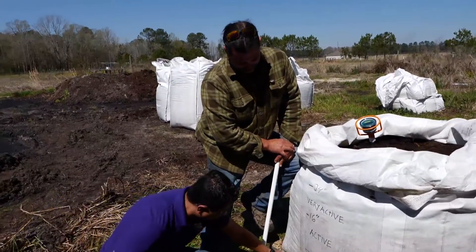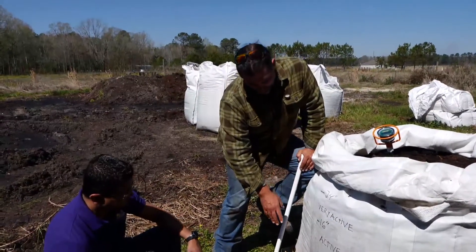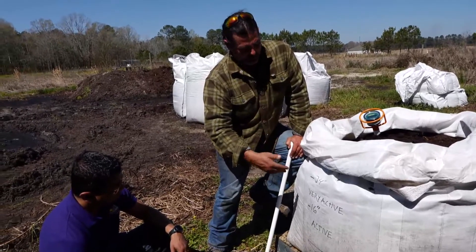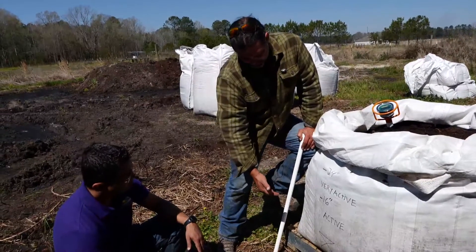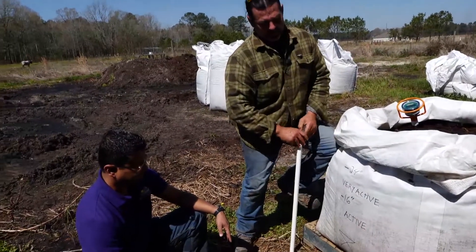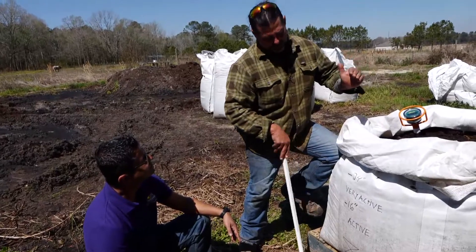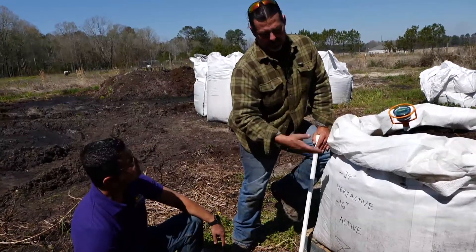I saw that you have a pallet over here — is there anything important to consider? First is material handling — we have the Bobcat here with the fork, so anything we can put on a pallet we can move around the farm. It's also giving us aeration at the bottom and proper drainage. Drainage is probably the number one thing, because we leave these bags out in the shade and they get full rainfall. Keeping the bag on the pallet, it'll drain properly, and that way we keep a pretty even moisture content in the bag.